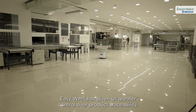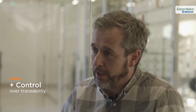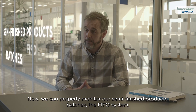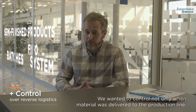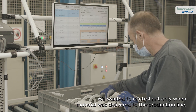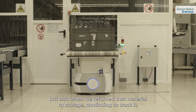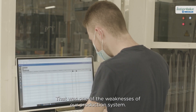Easy WMS has given us greater control over product traceability. Now we can properly monitor our semi-finished products, batches, the FIFO system, and particularly reverse logistics. We wanted to control not only when material was delivered to the production line, but also when we returned that material to storage, continuing to track it. That was one of the weaknesses of our production system.